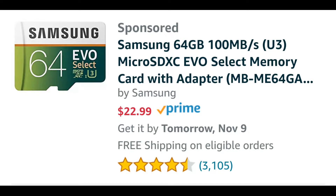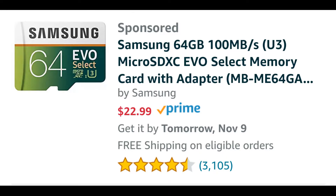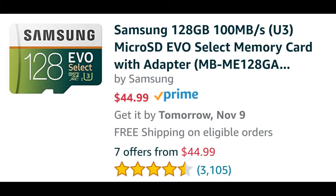Before I show you the Nintendo Switch branded micro SD cards from SanDisk, I'm going to show you some alternative options. First up, we have the Samsung 64GB micro SD card running $22.99 on Amazon. And if you want to step up to 128GB, that card is going to run you $44.00 — nearly double the 64GB price.